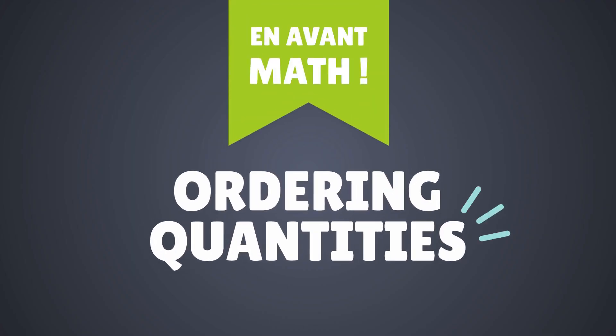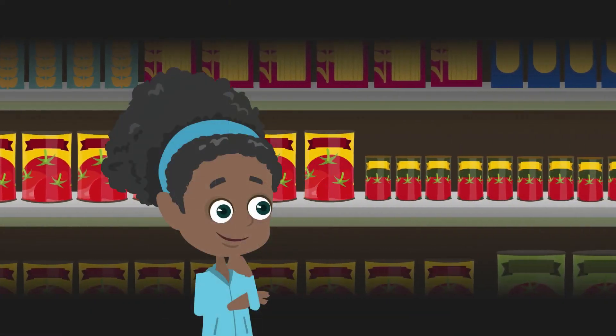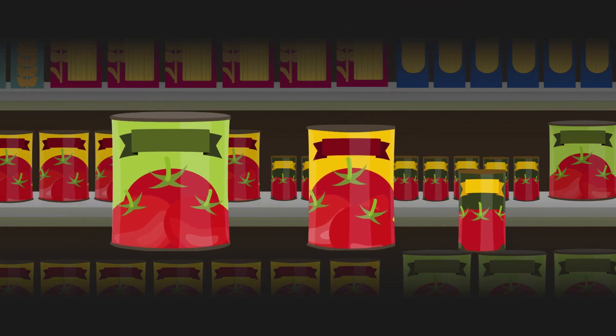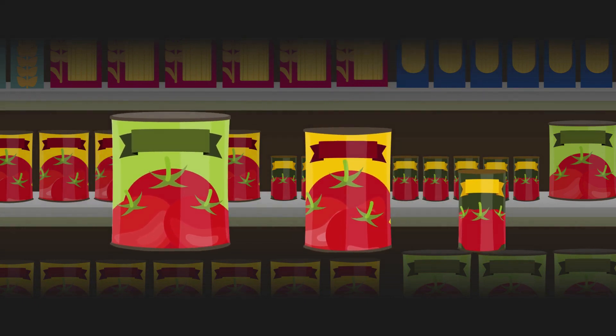Ordering quantities: Mathilda compared the sizes of the cans, then ordered them. Ordering is a logical operation which is linked in this example to measuring.